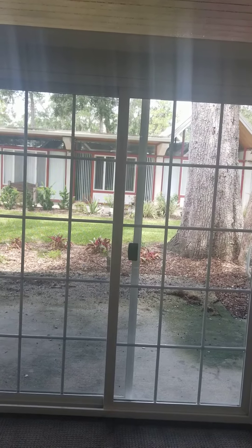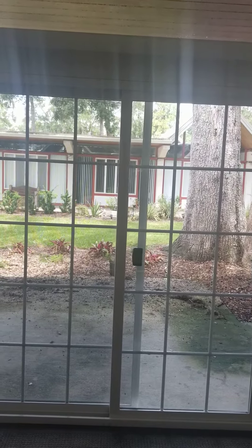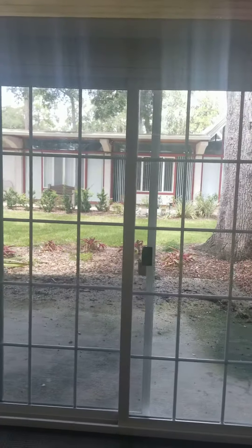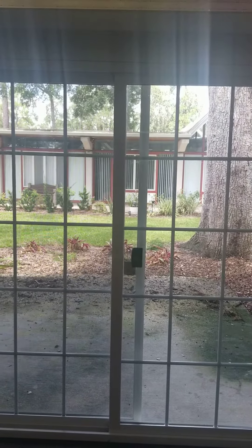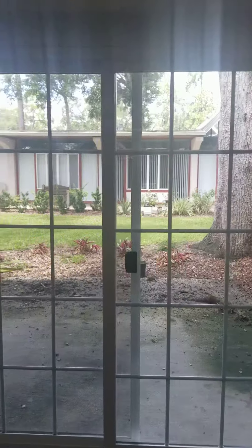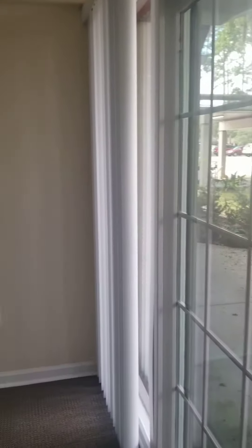Hello everyone, Lisa Phelps from Westminster Woods on Jullington Creek, coming to you live from one of our Jullington floor plans in our assisted living. We're looking from the living room out to the outside patio and outside area. I want to give you a quick tour of our apartment — it just recently became ready, all cleaned up and ready for someone to move in.